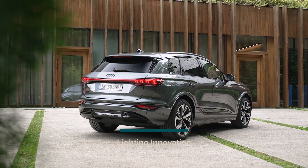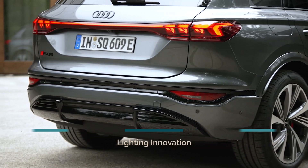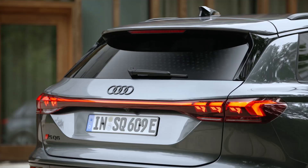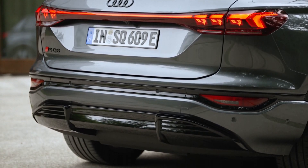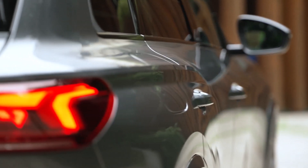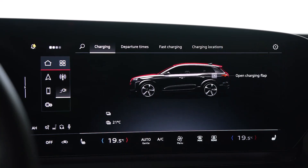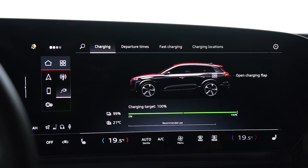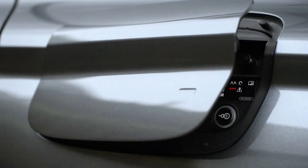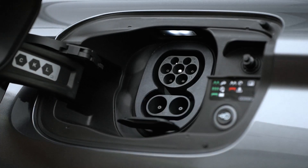Audi has introduced groundbreaking lighting technology with the SQ6 e-tron, featuring the world's first active digital light signature. A software module in one of the vehicle's five domain computers enables this innovative feature. The second-generation digital OLED rear lights, with six OLED panels and a total of 360 segments, generate a new image every 10 milliseconds using a specially developed algorithm. This technology not only enhances the vehicle's aesthetics but also improves road safety, as the digital OLED rear lights can communicate with their surroundings, displaying warning symbols in critical driving situations.